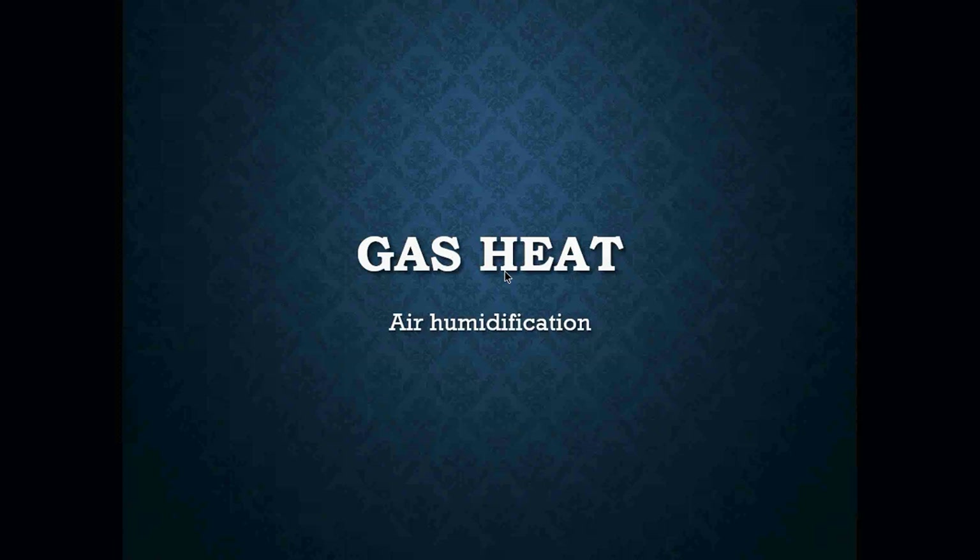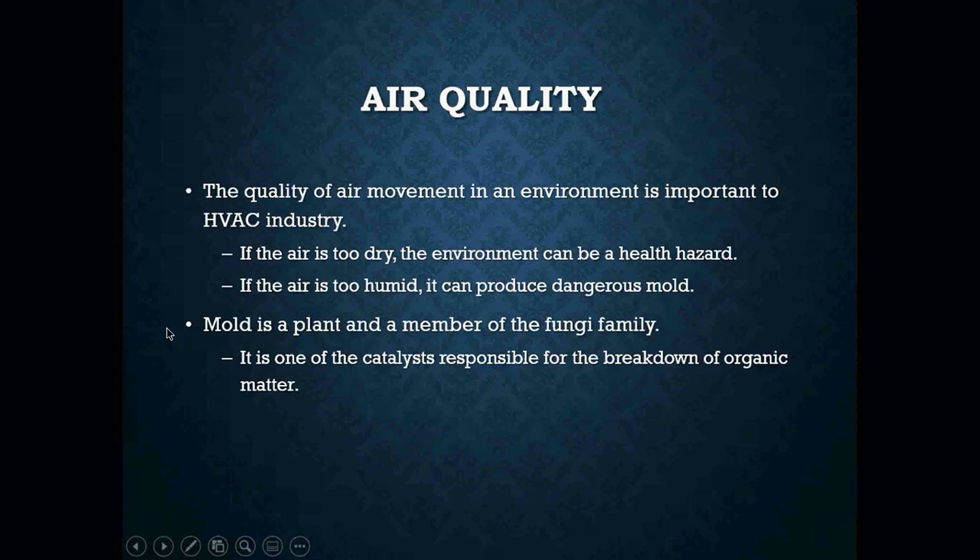What we mean by drying it out is it removes humidity from that air. So as a mechanic, we need to make up for that humidity that may be dissipated from the furnace itself. This really comes down to air quality.